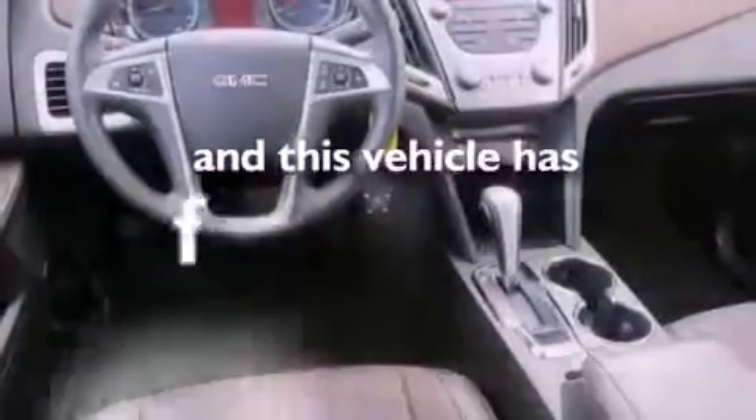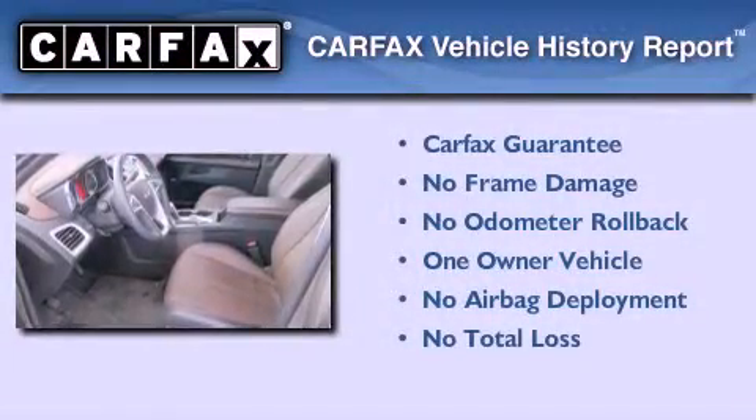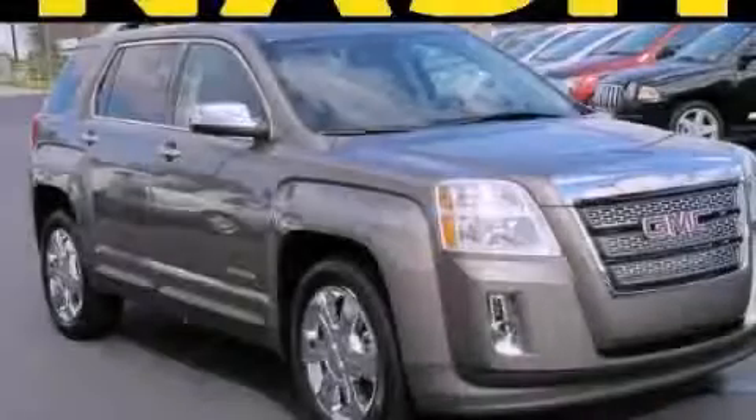This vehicle has fewer than 3,000 miles on the odometer. This GMC has had only one owner and it qualifies for the Carfax buyback guarantee. Please call us today for more information on this great vehicle.